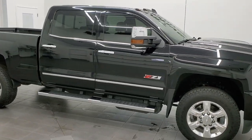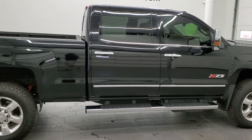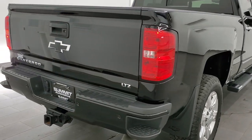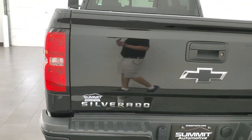This 2019 Chevy Silverado 2500 Crew Cab Short Box is stock number 12071Z. We are here at Summit Automotive in Fond du Lac, Wisconsin, your new and used heavy-duty truck headquarters.